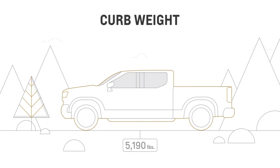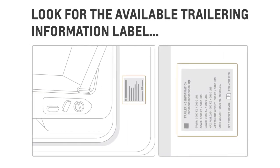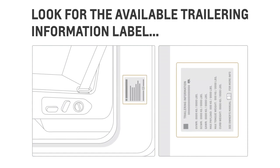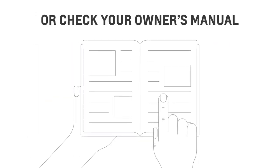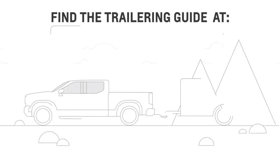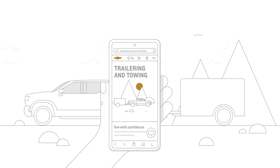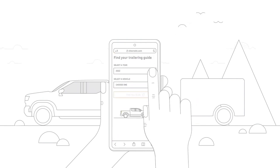Want to find out your vehicle's towing capacity? Look for the available trailering information label on the driver's door jamb. You can also check the owner's manual for more information, or check the trailering guide online at chevrolet.com. Just select your vehicle model to get the information you need.